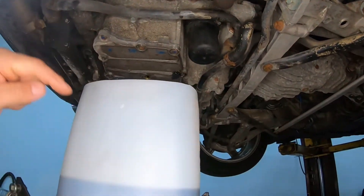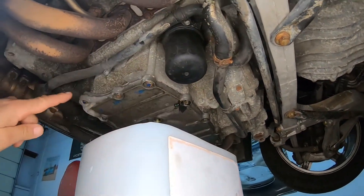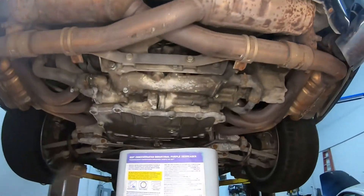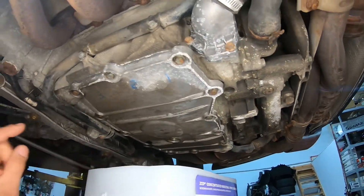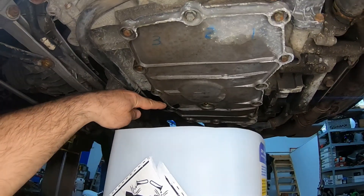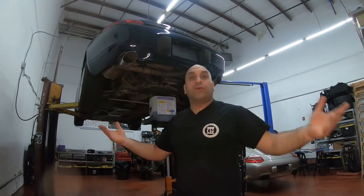The oil pan was leaking, if you guys remember from last time. I drained the fluid into a container because we're going to reuse it — we found out the oil had just been changed. It's leaking from here. A new pan costs about 200 bucks and takes a week to get, so instead I'm just going to take it out, clean it really well, and aluminum weld it. That way I can get it done a lot quicker.